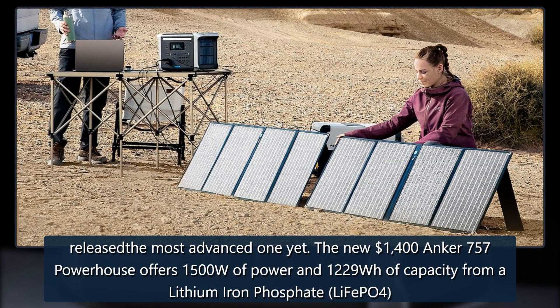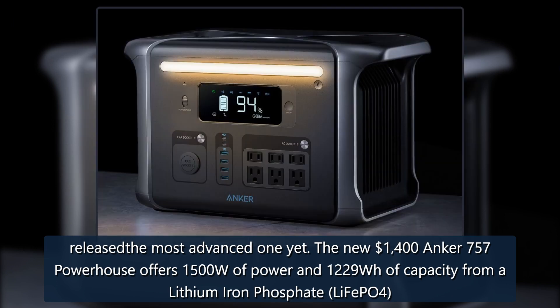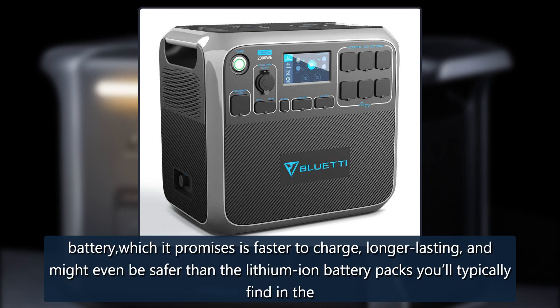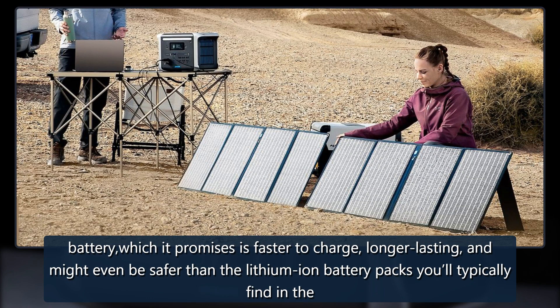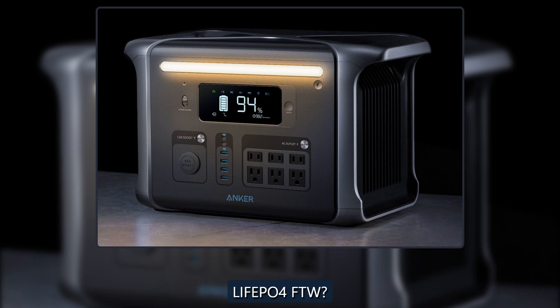The new $1,400 Anker 757 Powerhouse offers 1,500W of power and 1,229 Watt-hours of capacity from a lithium iron phosphate battery, which it promises is faster to charge, longer-lasting, and may even be safer than the lithium-ion battery packs you'll typically find in consumer devices.